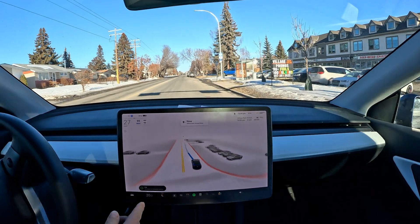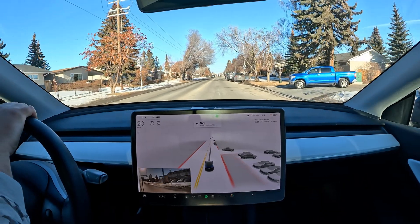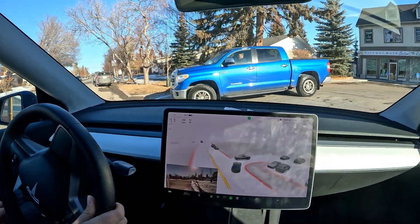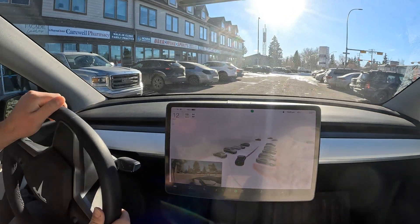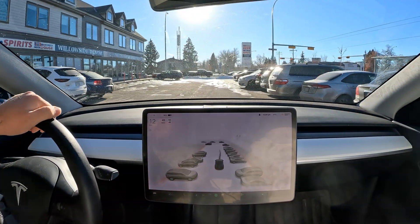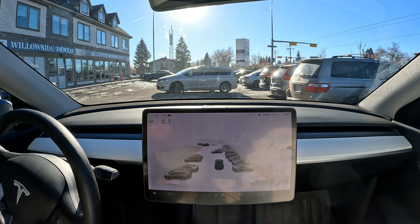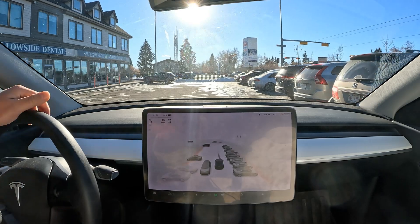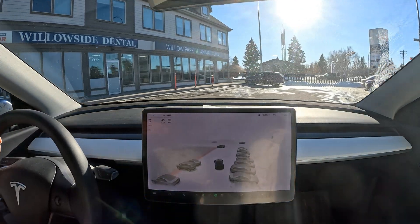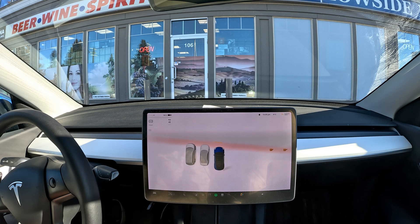And here we've arrived at our destination. I'm going to disengage and go into the parking area to pick up the medicine. Thanks everyone for watching — there we go, a zero disengagement drive! This very rarely happens to me because of the climate here — we always have snow-covered lanes, which is a really big test for FSD to work flawlessly. Thanks everyone for watching, and hope you all have a nice day.